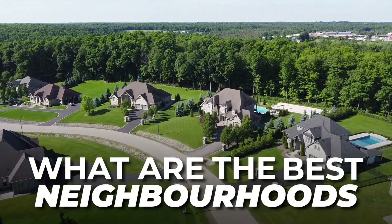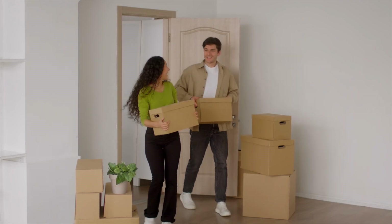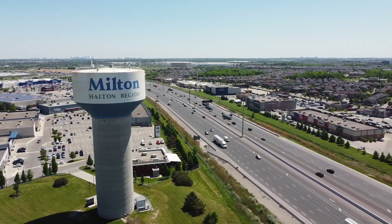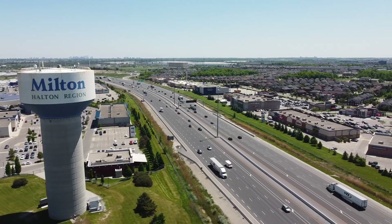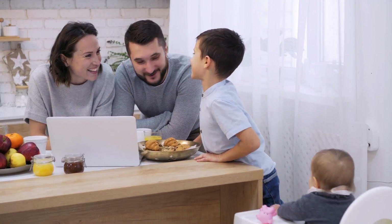What are the best neighborhoods in Milton, Ontario for you and your family to move to? Milton has been a rapidly expanding city in the past few years, and as a result there's a variety of different neighborhoods for you and your family to choose to call home.